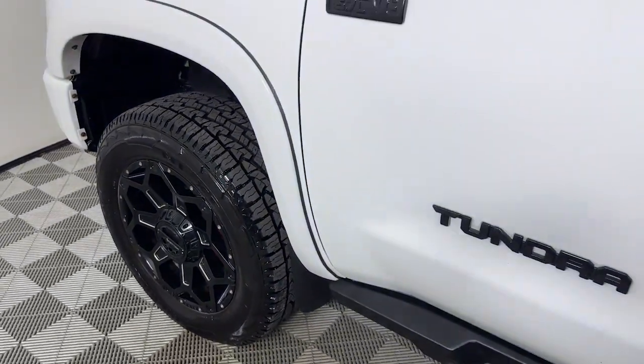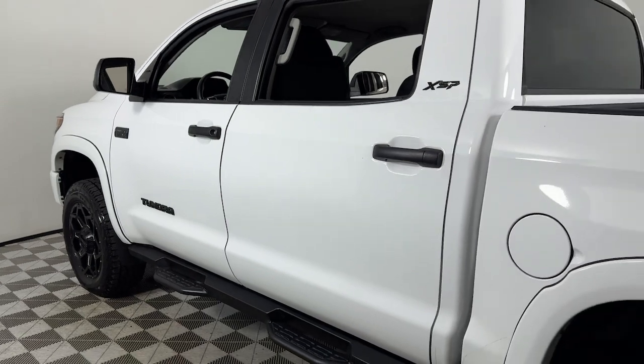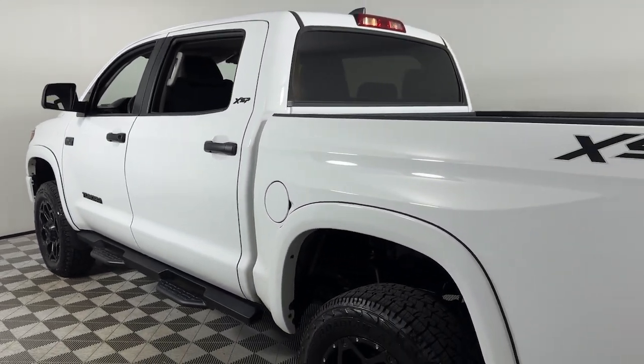Introducing the 2021 Toyota Tundra. With less than 40,000 miles on the odometer, this vehicle stands out from the rest.